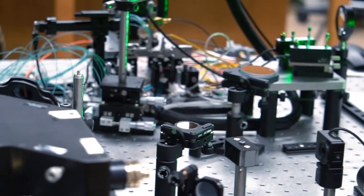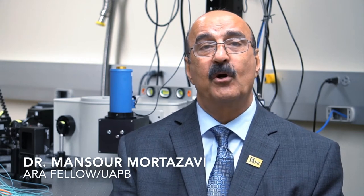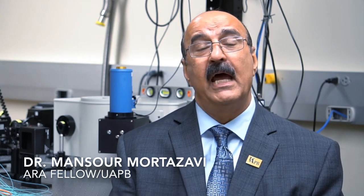This one is 2.5 micrometers. So this is going to hopefully replace all those things. It's going to be small — like a pin size — and also more effective and cheap.